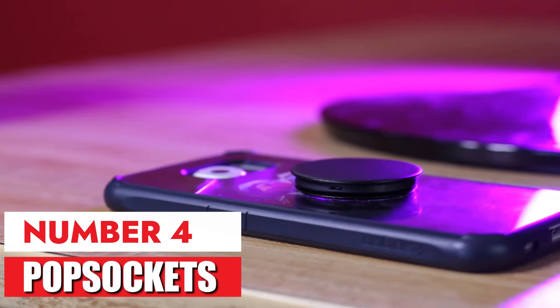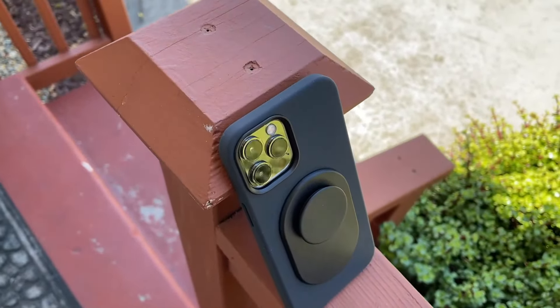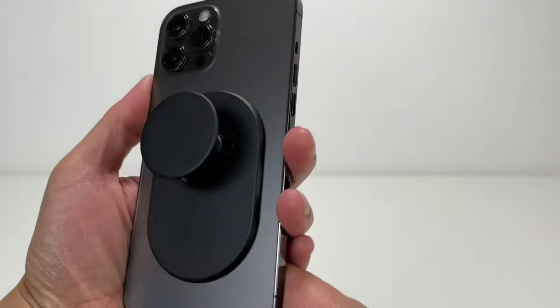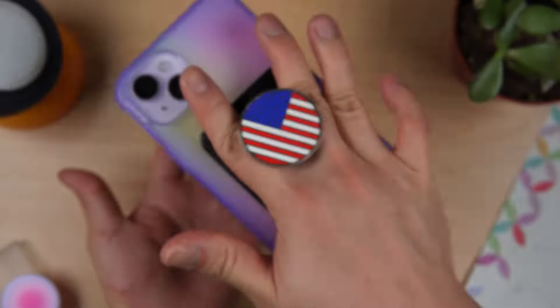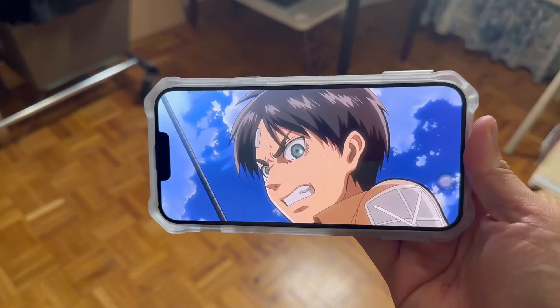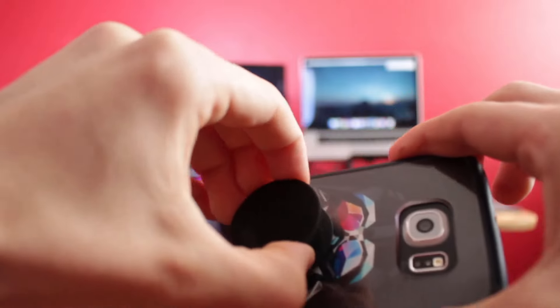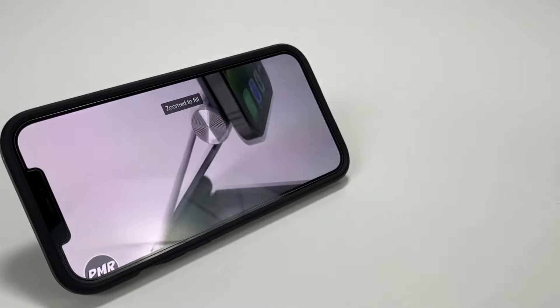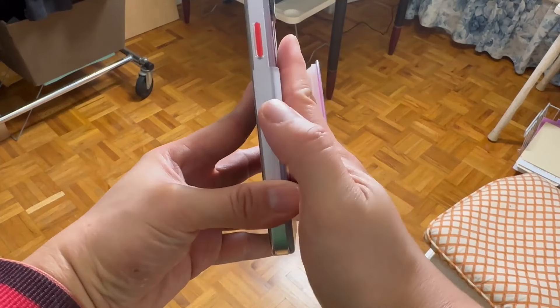Number 4: Popsockets. Popsockets are a game-changer for anyone who uses their phone a lot with one hand. The grip makes it feel so much more secure, and I don't worry as much about dropping it anymore. It's also surprisingly handy as a kickstand for watching videos or reading. Plus, there are so many fun designs to choose from, so you can personalize your phone. I like the concept of popsockets, and they definitely help prevent drops.